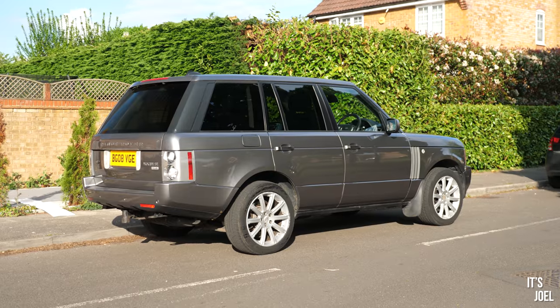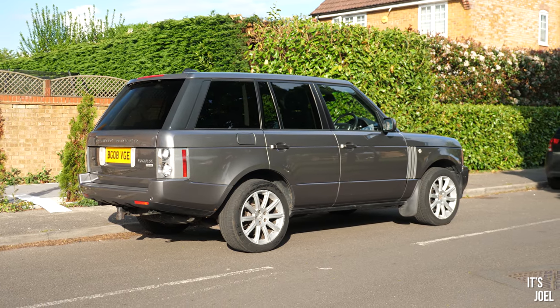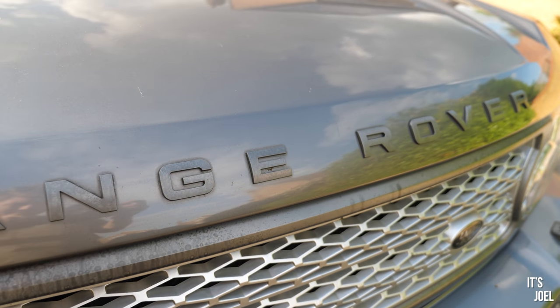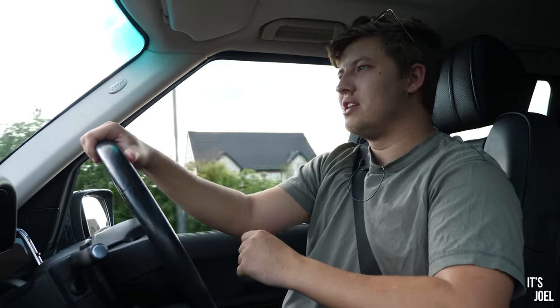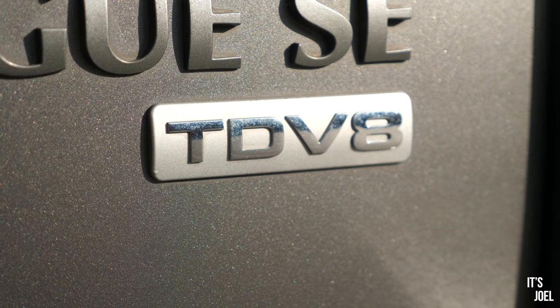I bought the car on a whim back in March and to be totally honest with you, ever since then I just haven't totally gelled with it. I've played around with changing the wheels and doing a few other subtle mods to this car in the hope that I might be able to just sort of find my feet with this thing. But in all honesty, it hasn't really changed how I feel, and I think really I'm just missing having a petrol Range Rover.